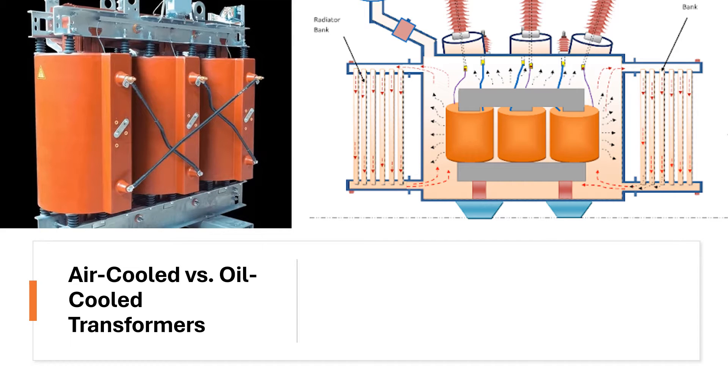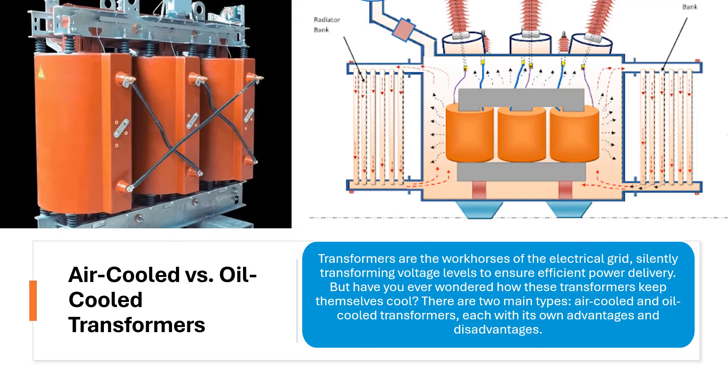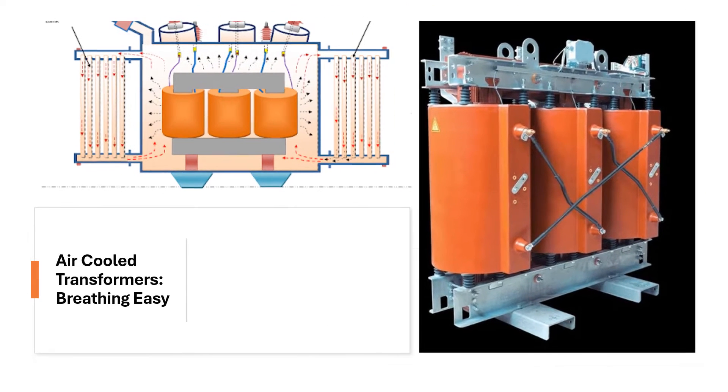Air-cooled vs. oil-cooled transformers. Transformers are the workhorses of the electrical grid, silently transforming voltage levels to ensure efficient power delivery. But have you ever wondered how these transformers keep themselves cool? There are two main types: air-cooled and oil-cooled transformers, each with its own advantages and disadvantages.